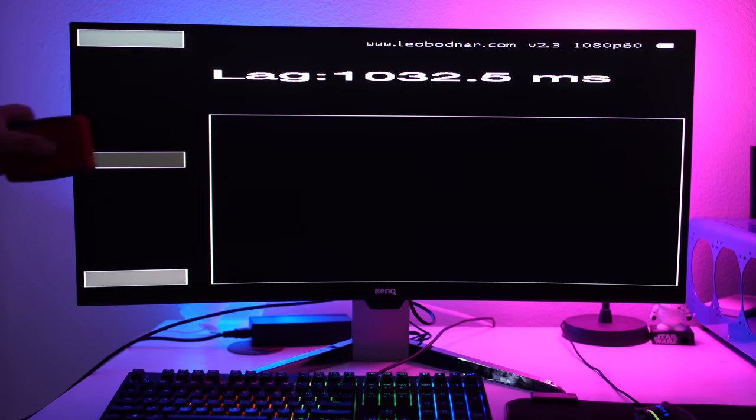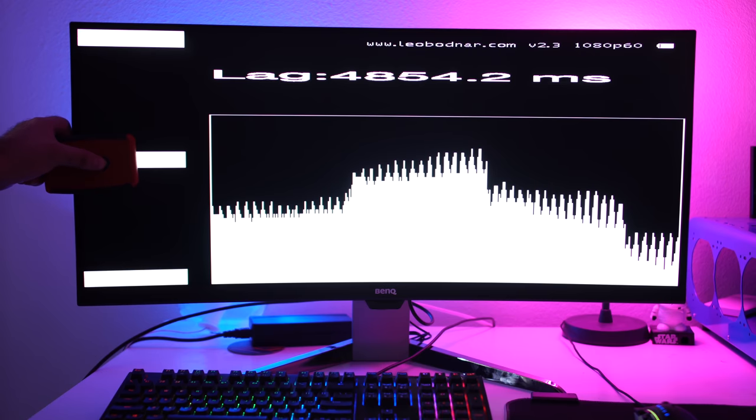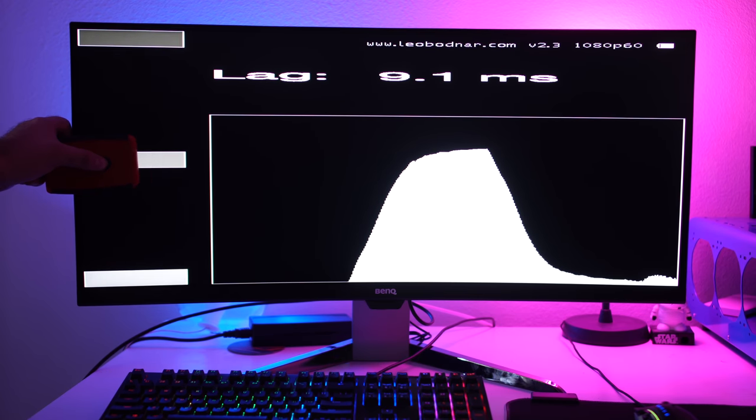We used the Leo Bogner tool to do input lag testing, and this particular monitor got about 9.1 milliseconds. In the overall theme of things, out of 1,000 milliseconds in a second, it's really virtually nothing.